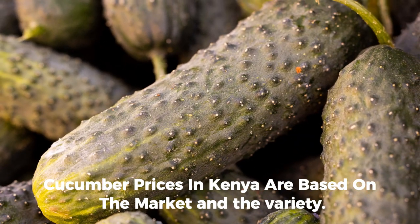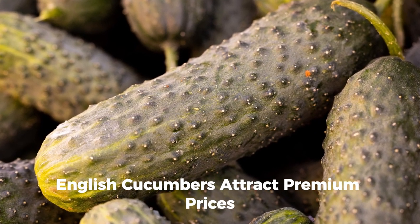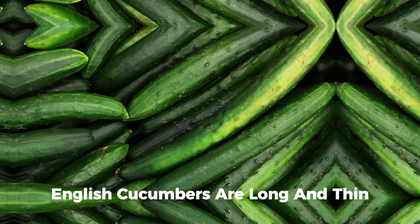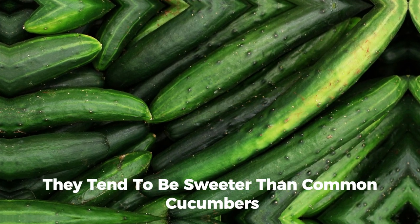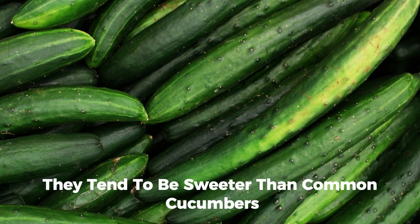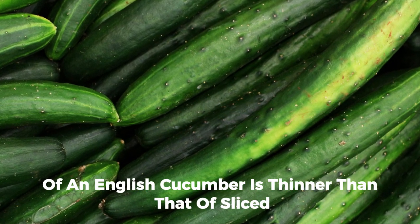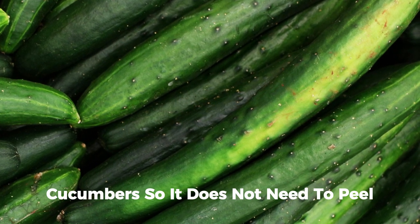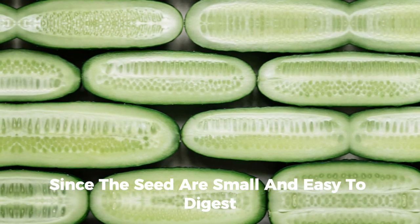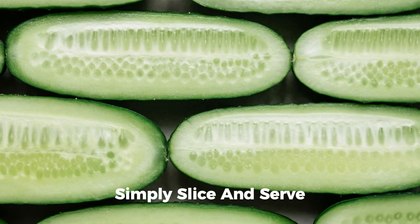Cucumber prices in Kenya vary based on the market and the variety. English cucumbers attract premium prices compared to regular cucumbers. English cucumbers are long, thin, and straight, often measuring twice the length of a standard slicing cucumber. They tend to be sweeter than common cucumbers, which usually have large seeds that contribute to a bitter flavor. The skin of an English cucumber is thinner, so it does not need to be peeled, and the seeds are small and easy to digest — no need to seed them before consumption.